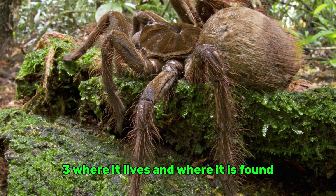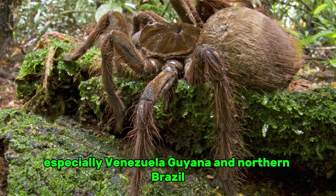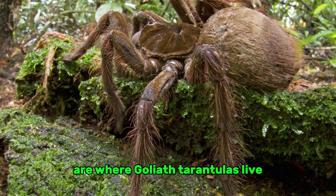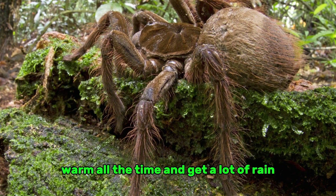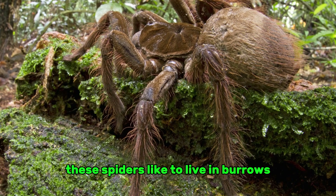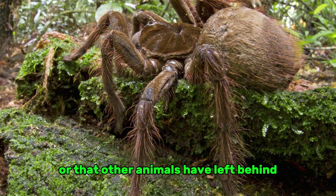The tropical rainforests of northern South America — especially Venezuela, Guyana, and northern Brazil — are where Goliath tarantulas live. They do best in lowland forests that are humid, warm all the time, and get a lot of rain. These spiders like to live in burrows that they dig themselves or that other animals have left behind.